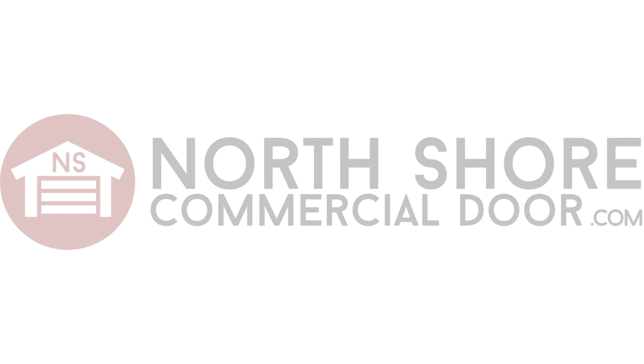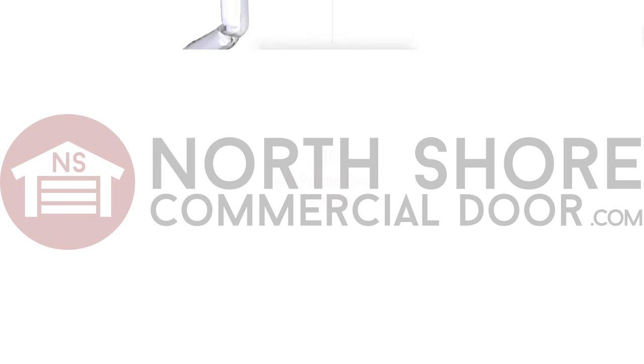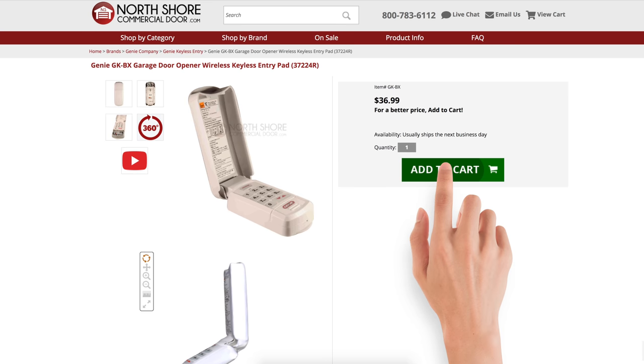At NorthShoreCommercialDoor.com, we are offering 5% off the GKBX wireless keyless entry pad with promo code KEYPAD5 for a limited time. So don't delay and buy your keypad today.